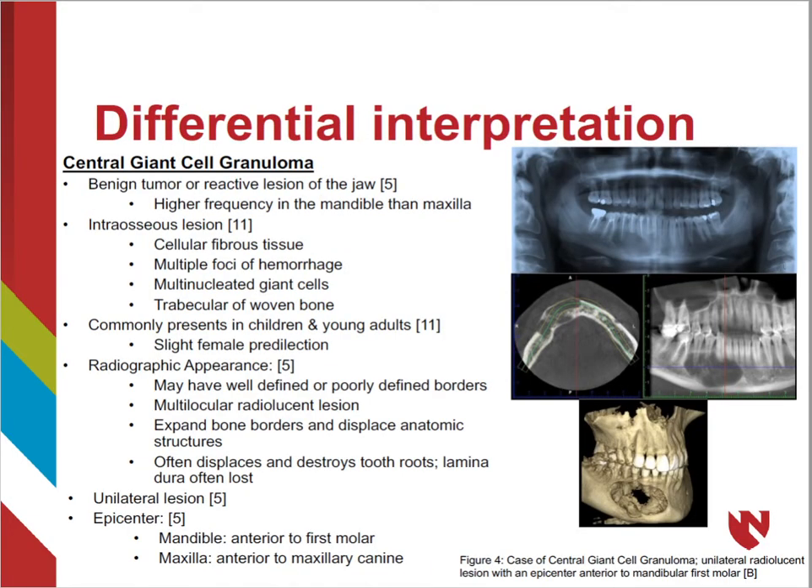Similar to cherubism, central giant cell granuloma, or CGCG, fibrous dysplasia, and basal cell nevus syndrome can also cause enlargement of the cranial bones and reveal similar radiographic presentations. There is debate on whether central giant cell granuloma is a benign neoplastic lesion or a reactive lesion. It is present more commonly in the mandible and is an intraosseous lesion composed of cellular fibrous tissue, multinucleated giant cells, and trabecular bone with multiple foci of hemorrhage.